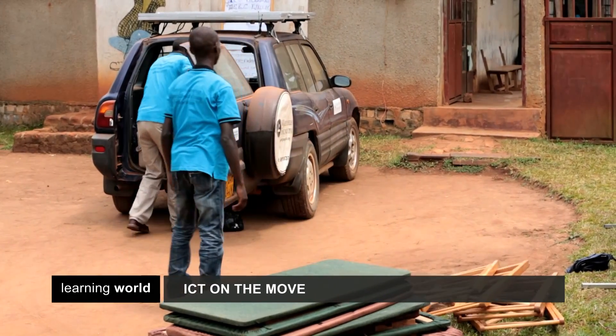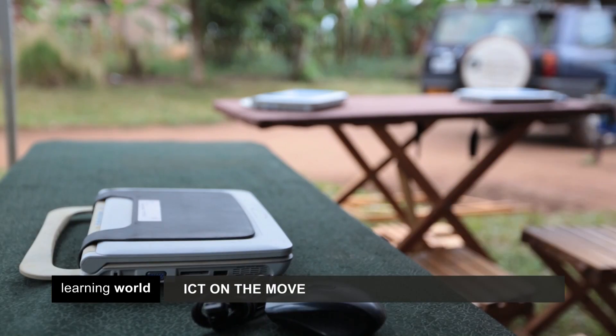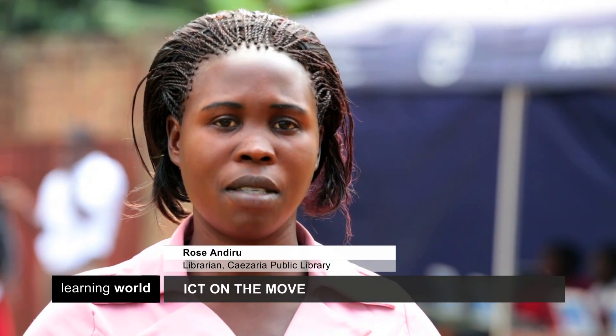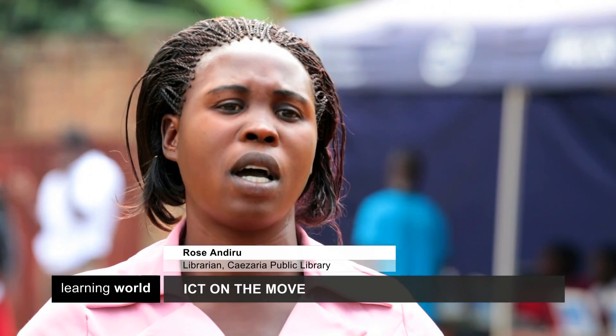Wherever it goes, the Mobile Solar Computer Classroom causes excitement. When the local people hear about the free computer training, they come to the library, and then they learn about the library as well.